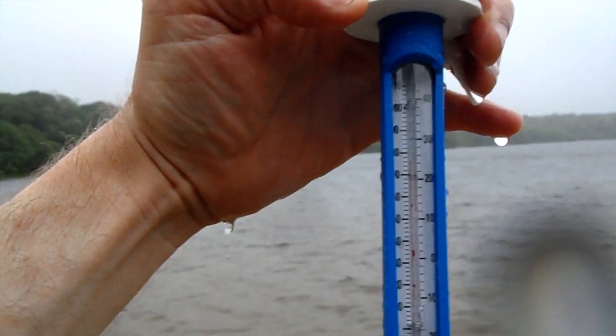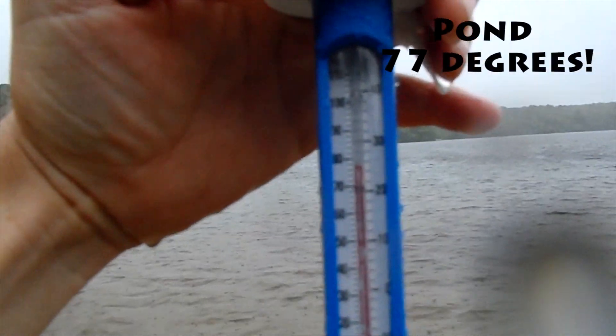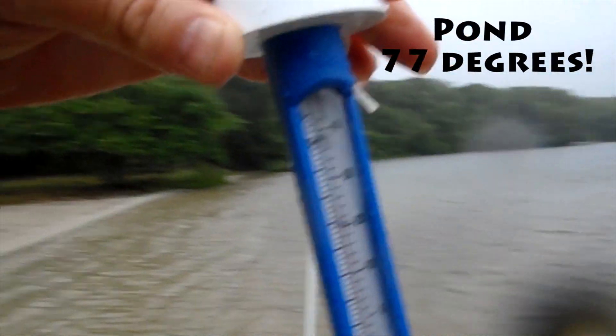All right, let's check it out! Looks to be... 77 degrees at Dennis Pond!